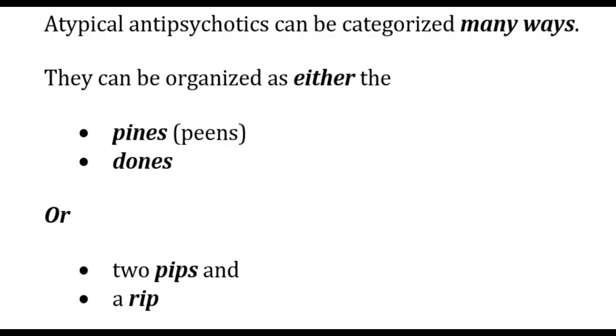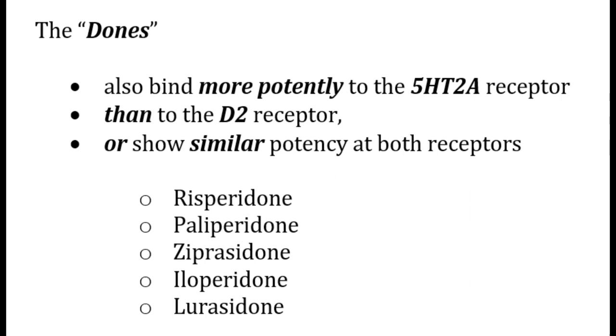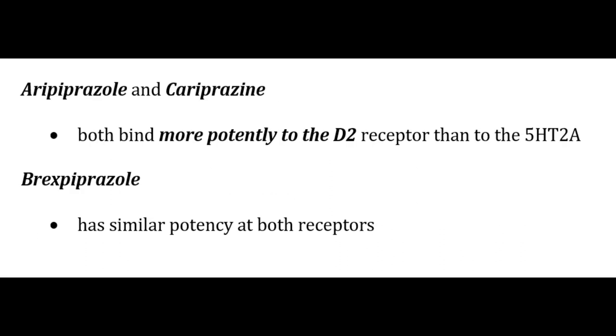Atypical antipsychotics can be categorized as 'pines' or 'dones,' or as two PIPs and a RIP. The pines bind more potently to 5-HT2A receptors than to D2 receptors; examples include clozapine, olanzapine, quetiapine, and asenapine. The dones either have a similar receptor profile or show similar potency at both receptors; examples include risperidone and paliperidone. Aripiprazole and cariprazine both bind more potently to D2 receptors than to 5-HT2A, while brexpiprazole has similar potency at both receptors.